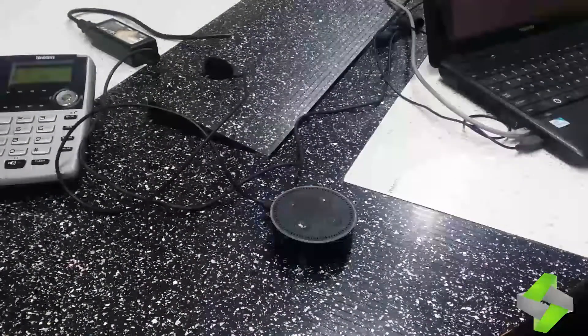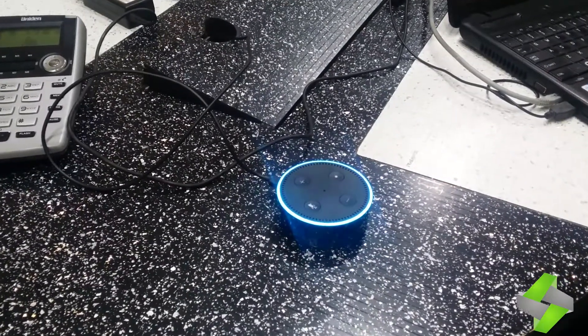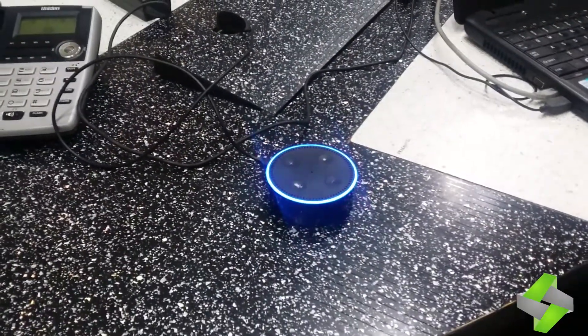Alexa, open Odoo Assist. Welcome to Odoo Assist. Do you want to create a sales order? You can say yes or no.